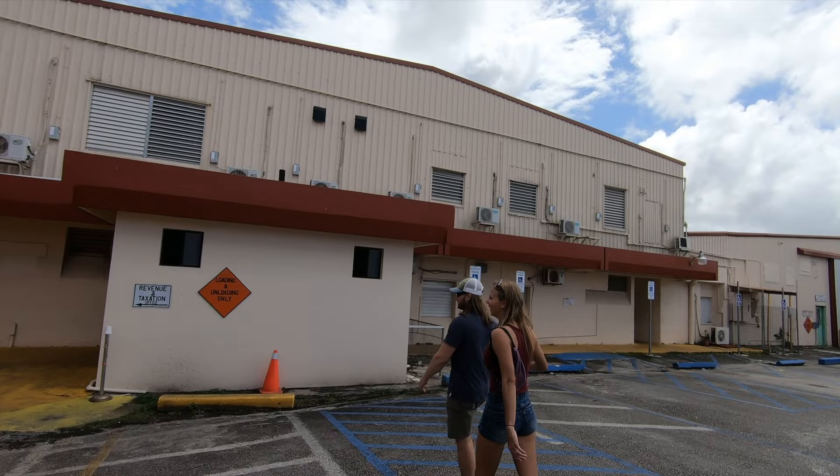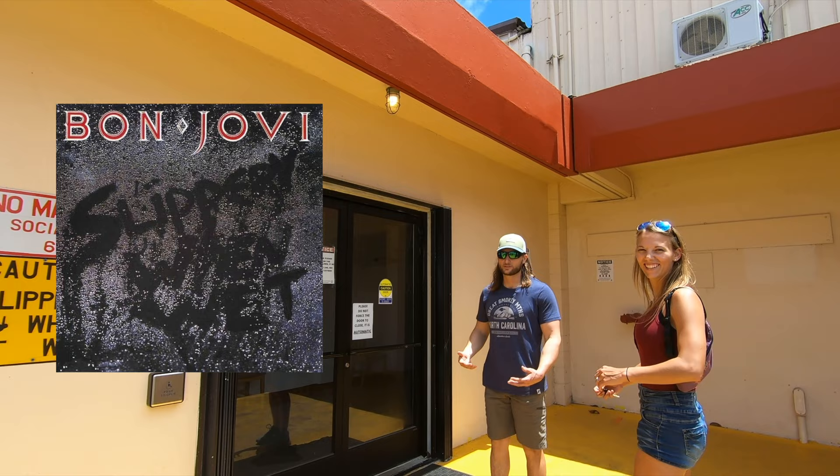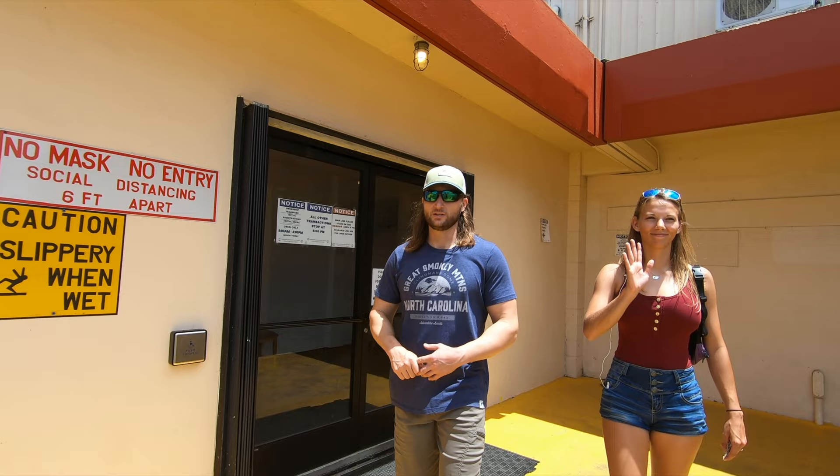It's got a sign on it. Anyway, that's the door — you go in that door, you bring your vehicle inspection, your registration, and that's it.